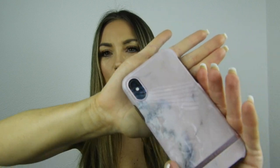Then I have my phone — I'm terrible at technology. I use a phone until it dies before I buy a new one. This is the iPhone XS, I think, and the case is from Richmond & Finch, a Swedish brand. It's a rose-gold marble design, which is perfect for me because I love marble.